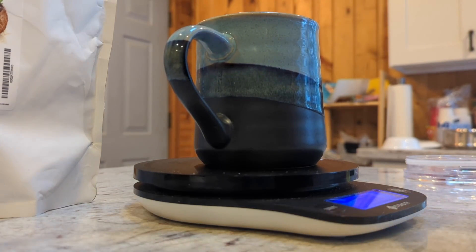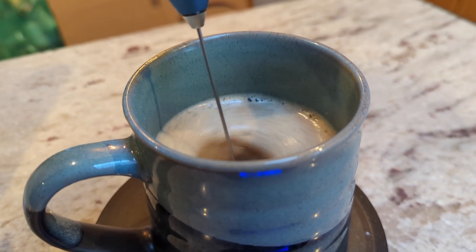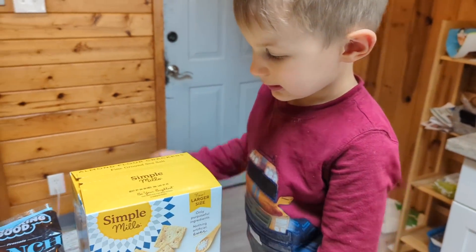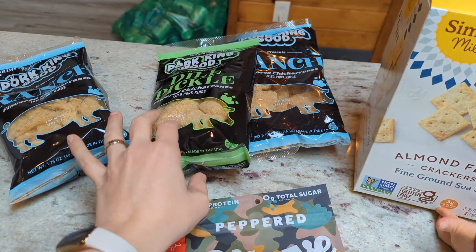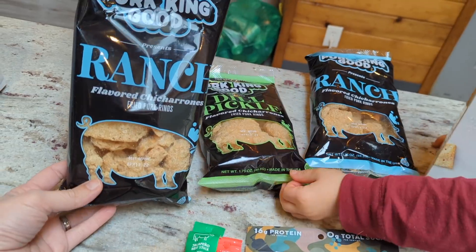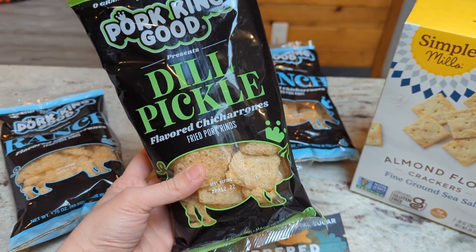I'm using up the last of my MCT oil powder — there wasn't very much left — and adding a little coconut milk powder. I'm also pulling out some snacks to bring with us. For the kids, I'm grabbing some almond flour crackers and some pork rinds. These pork rinds have dairy so I'm not eating them right now, but they're my favorite — they're so good.